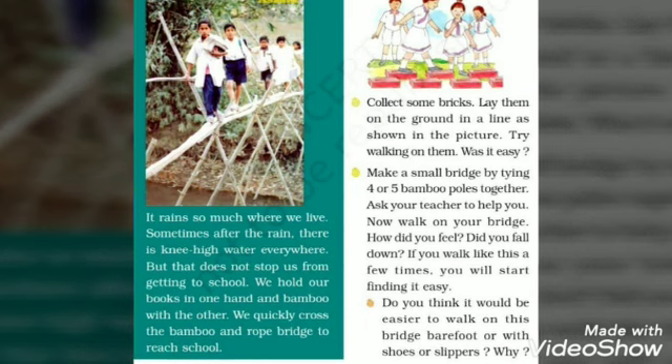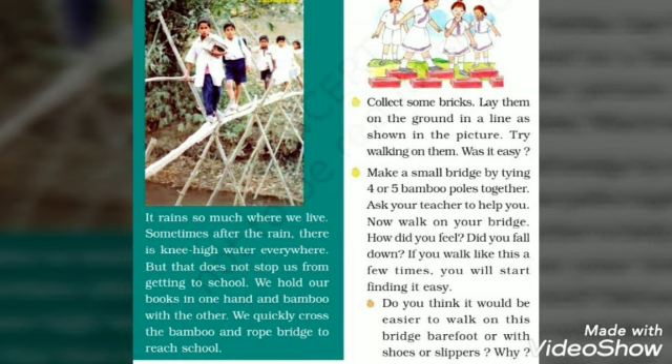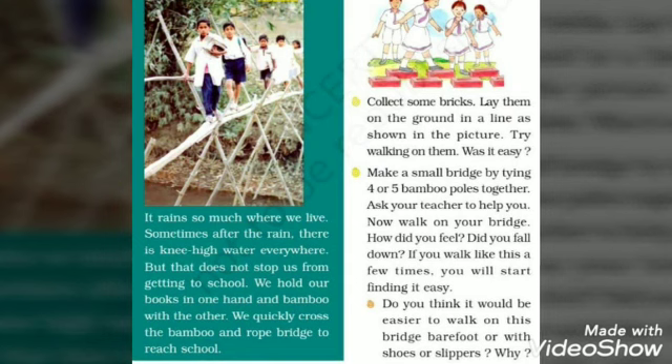Students, on the other part there is an activity session. There are two activities. We will work on them afterwards. Now we will see what happens next.